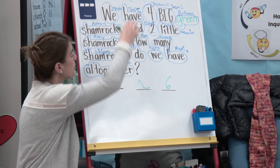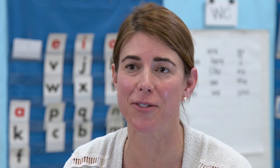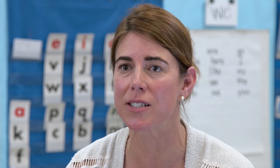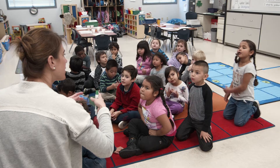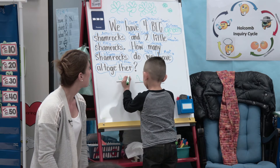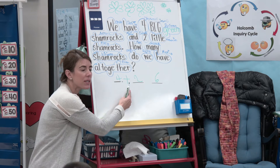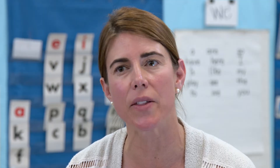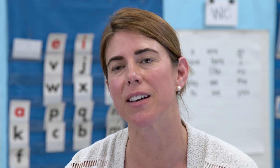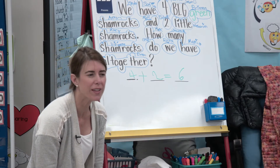I think this age is the perfect age to get kids to start thinking like mathematicians. They're so excited about everything — they're little sponges. If we can develop and instill in them the skills to think for themselves, understand the importance of numbers, understand what it means when they're working with numbers, and really take ownership for what they're doing and why — if we can build that confidence now, I think when they're older they'll be mathematicians.